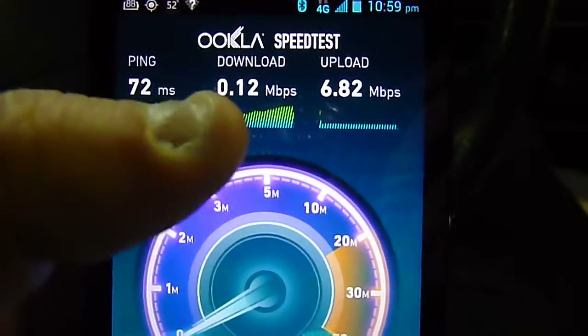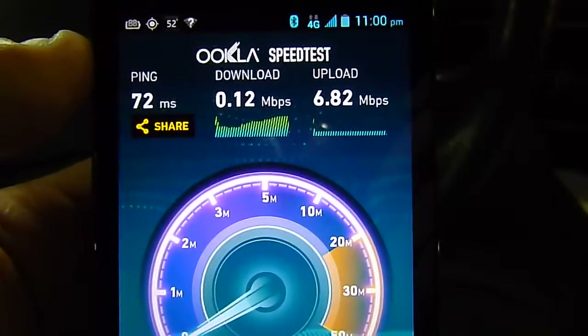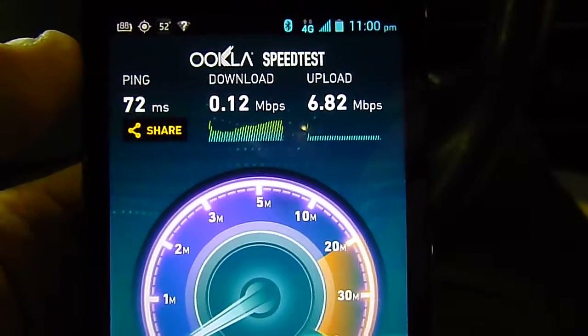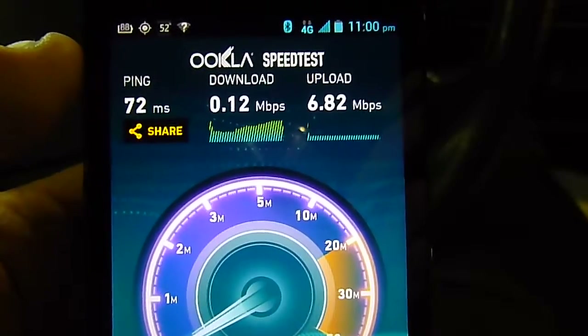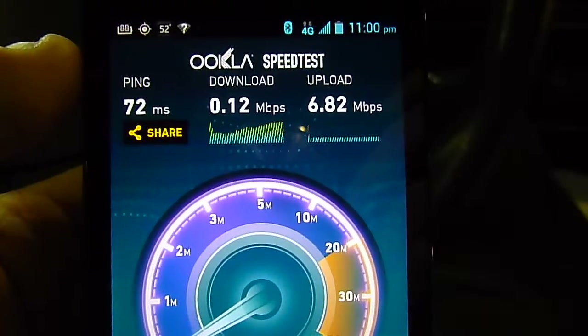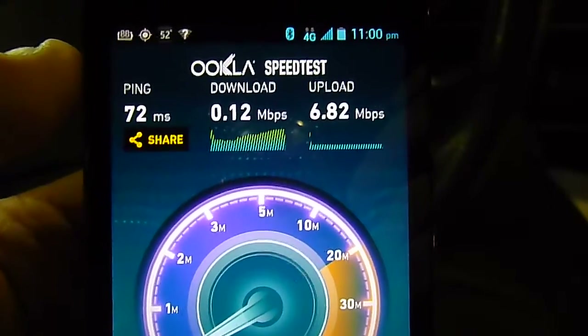That's the kind of speed you can expect once you reach your cap on Boost Mobile, Virgin Mobile, or whatever you have that's got a cap on it — but it's still unlimited, so that's a good thing. I thought I'd run this little test to show you what it's like. I'm gonna get out of here — we'll talk later.